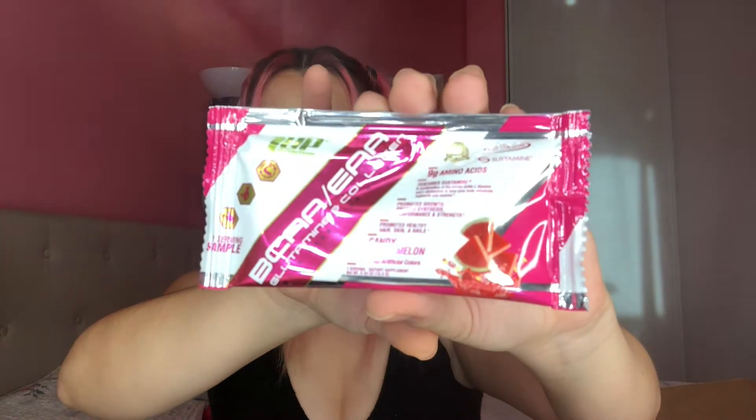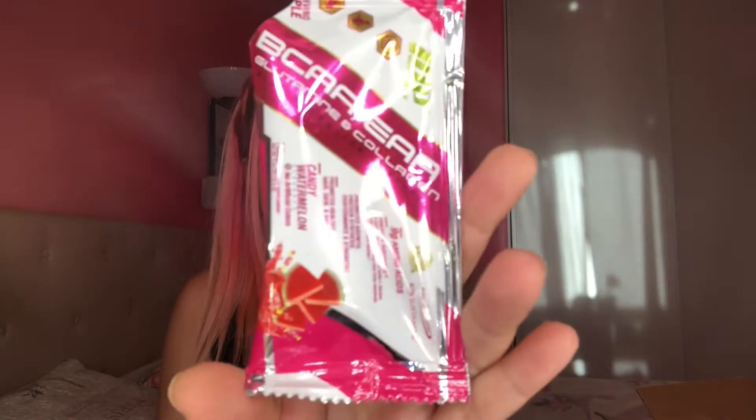Next we have the BCAA in Candy Watermelon flavor - it has nine grams of amino acids and promotes growth, protein synthesis, and healthy hair, skin and nails. I don't know much about BCAAs but I believe you take them after working out to help with hydration and replenishing nutrients. Let's see what it tastes like - it smells so good, kind of like a candy paleta. Let's try it. Oh my god, that is so good!